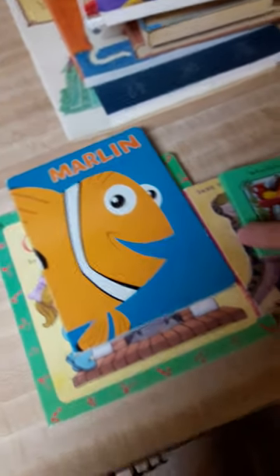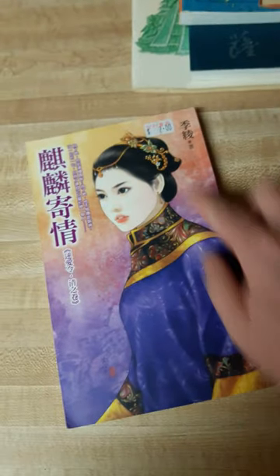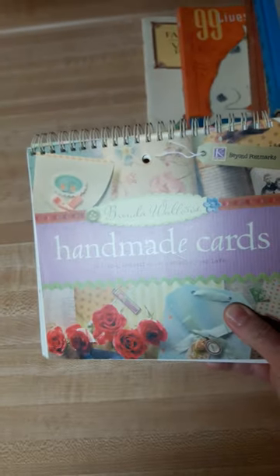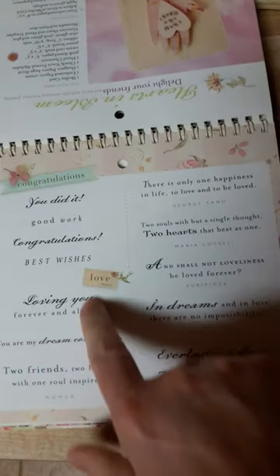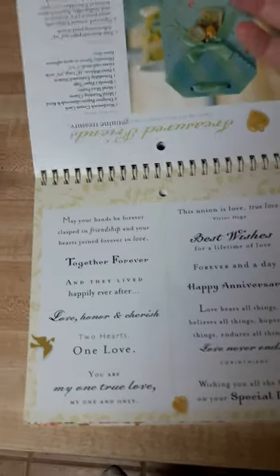I bought all of these children's board books that I'm going to redo — they ran from 10 cents up to about 50 cents. This is like an oriental novel or something; I'm gonna use the pages. It's oriental words and look at the cover — how beautiful. I may cut that out and put it on a journal front. A book about making handmade cards — inside it actually has sentiments on one side that you can copy or cut the whole book up and use those.